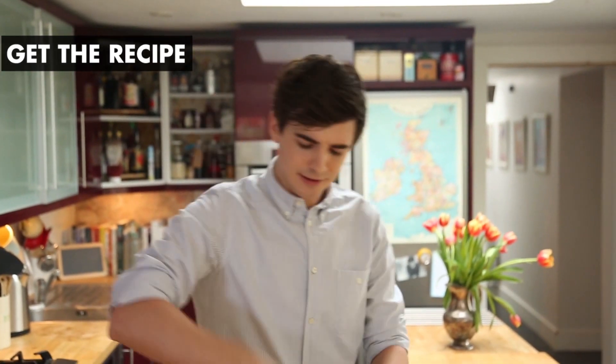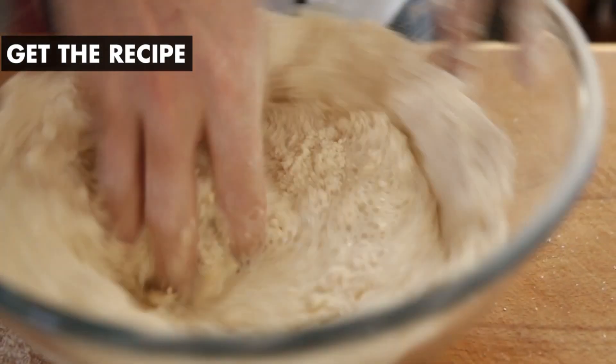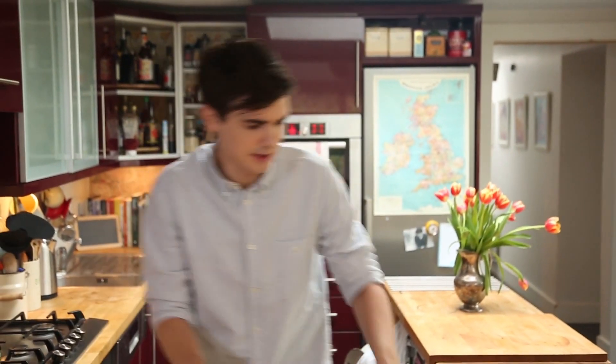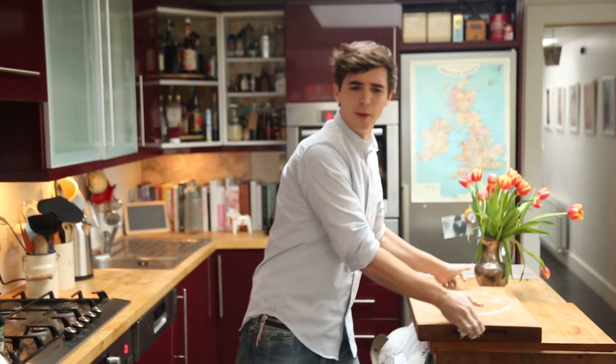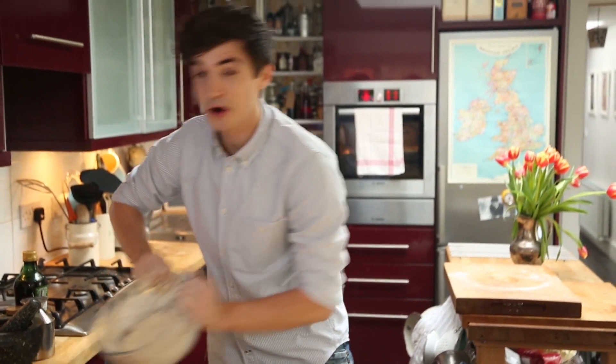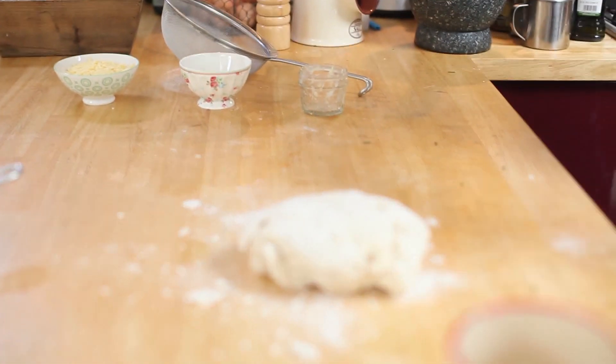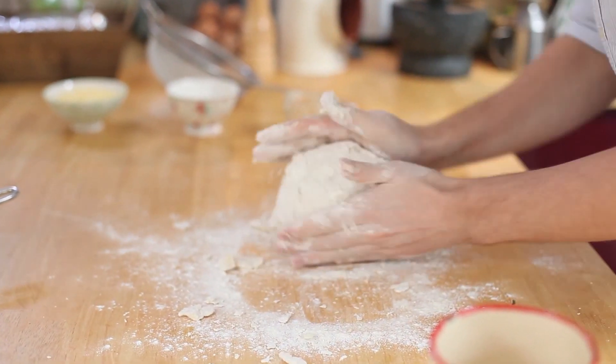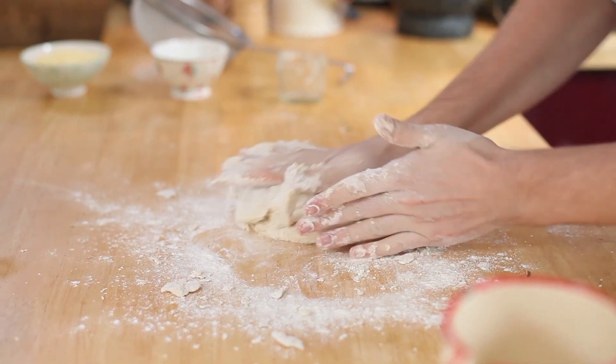A good bit of that potato water goes in and then it's time to get your hands involved. Get the claw in and just mix it through — it feels quite lovely. Using your hand, bring this together until you have a nice smoothish dough that can be turned out onto the board. Clear a little bit of space, turn out that wonderful dough, give it a good sprinkle of flour, and knead it for a few minutes until you get a smooth mixture that bounces back.